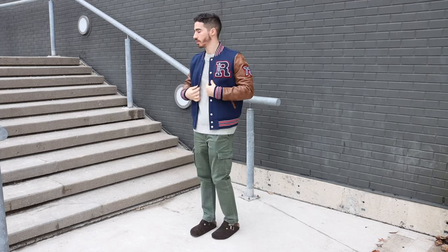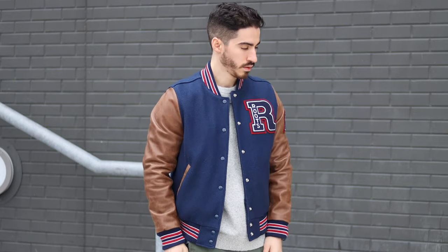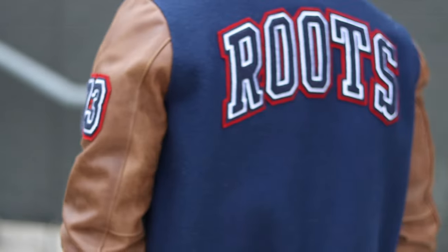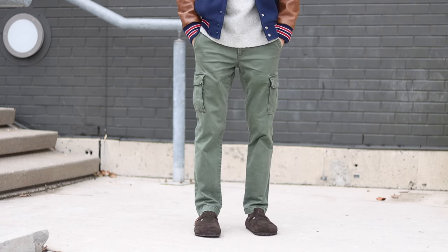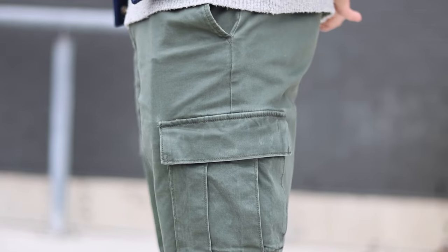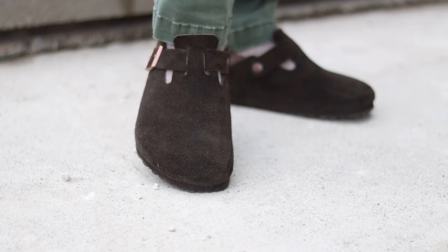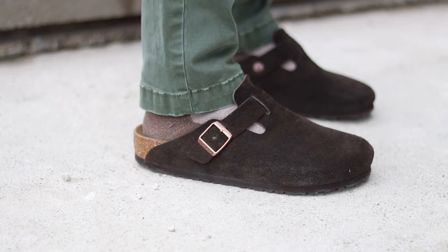Varsity jackets are an essential piece of outerwear in my wardrobe, and this one is definitely my favorite. It's from a Canadian brand called Roots and features genuine leather sleeves with hits of red throughout that really make it pop. The cargos match well with the earth tones and have a nice wash detail. I matched the accessories with the Tissot Gent XL watch, which has a great rugged vibe. The brown suede Birkenstocks work well here without coming across as too matchy.